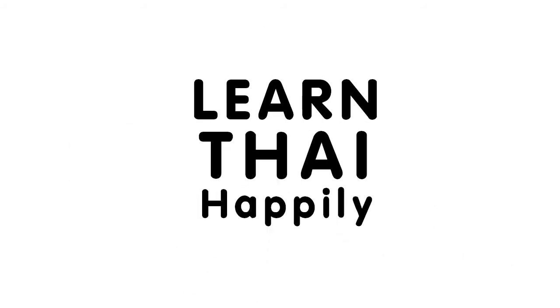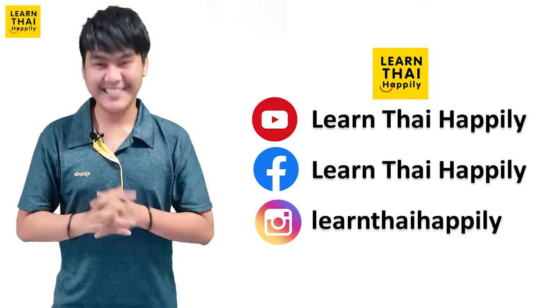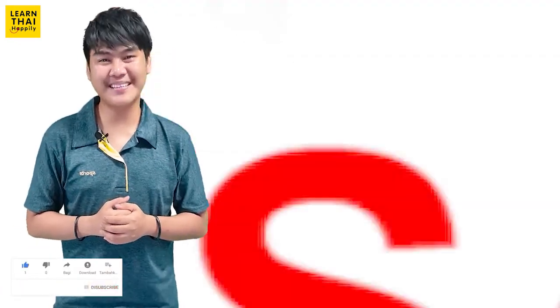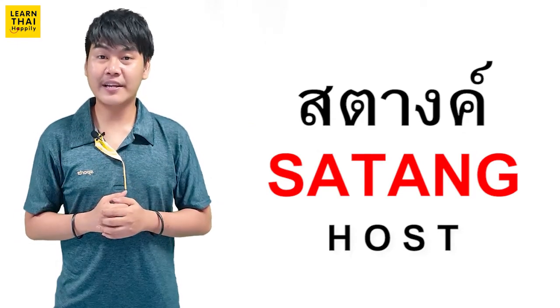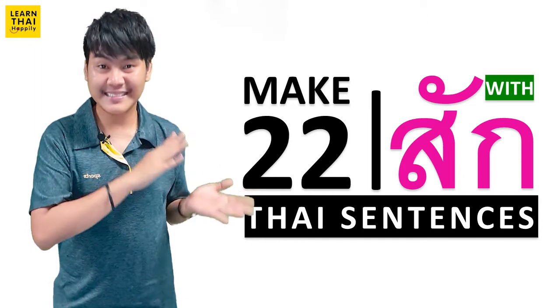Learn Thai Happily. Swaddi krap everyone. This is Learn Thai Happily with me, Stang. In this video, you are going to learn about how to make 22 Thai sentences with สัก.